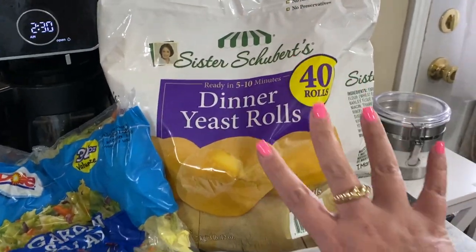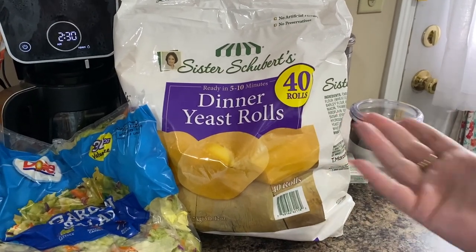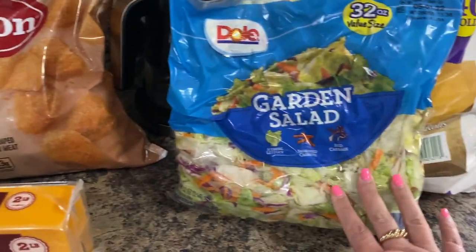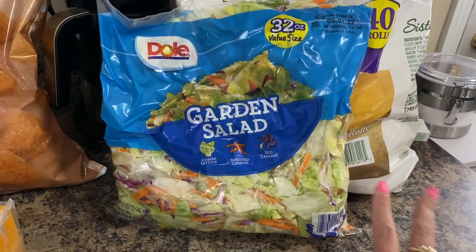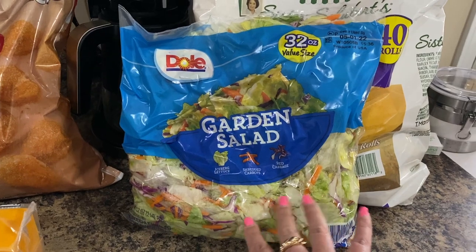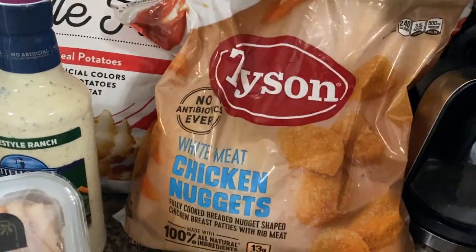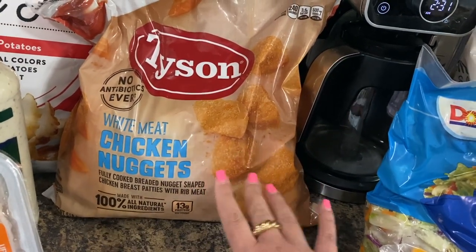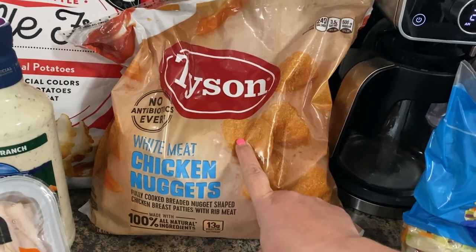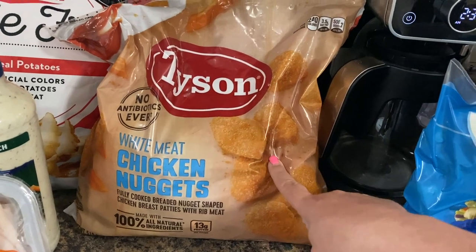We love Sister Schubert's dinner rolls — you get 40 in a bag, which is a better deal than the little bags of 8 or 9. The Dole salad was only $2 and change. I've been using it for lunch and I've noticed the Dole brand lasts longer than the Kroger brand. I also picked up the Tyson white meat chicken nuggets — they're like $12 in store or $13 via Instacart. The Bear chicken from Costco has gone up to over $20 Instacarted, so I'll pay the extra dollar to get these from Sam's instead. I have bad social anxiety, so having things Instacarted is just so much easier.